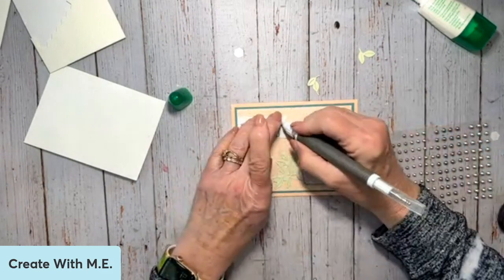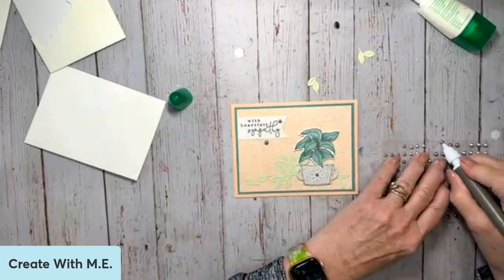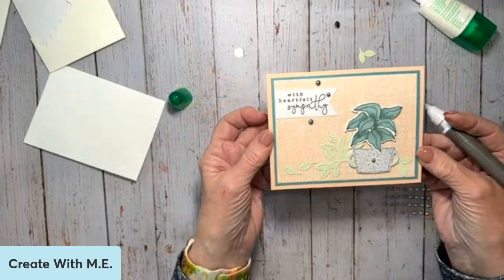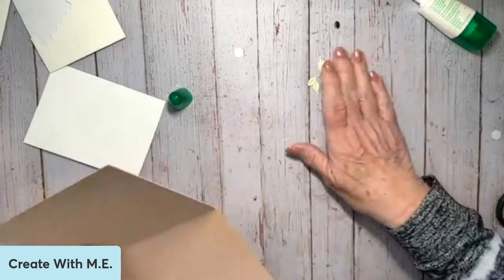Then all I have to do is finish off with some gems. I'm going to do the little darker color — I'm going to put one right here in the middle of the pot and then one on my little greeting banner. I like to do things in threes — I'm going to go just like that. So pretty!